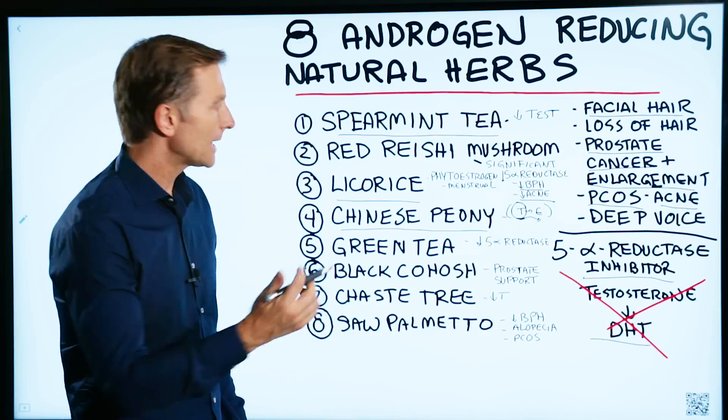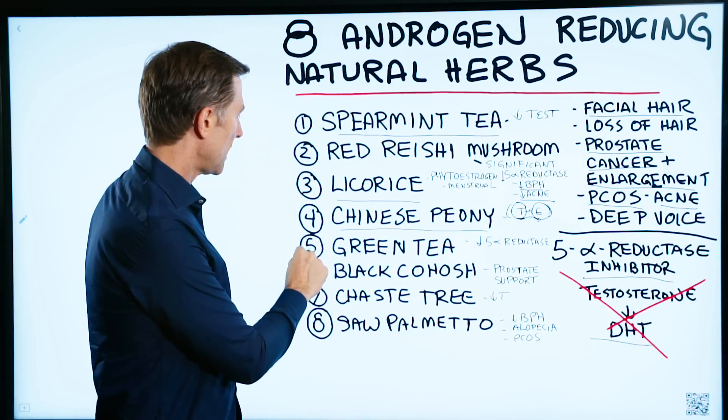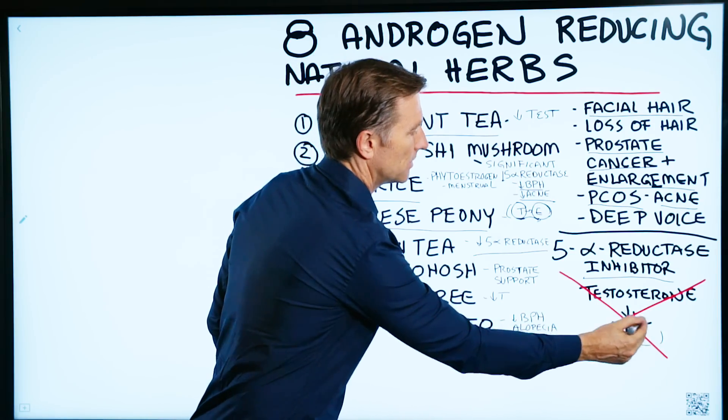Just so you know, estrogen in the body can be made from androgens. Number five is green tea, which significantly reduces this enzyme, thereby reducing the amount of DHT.